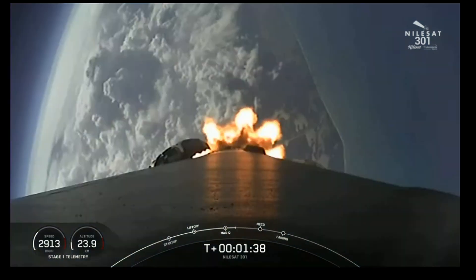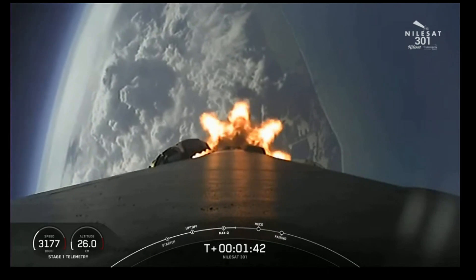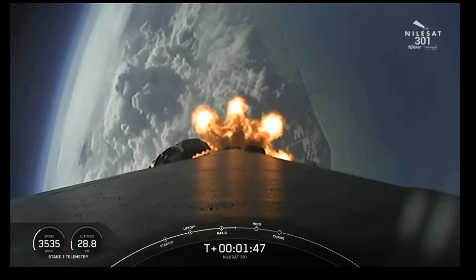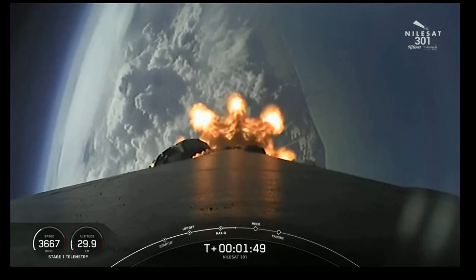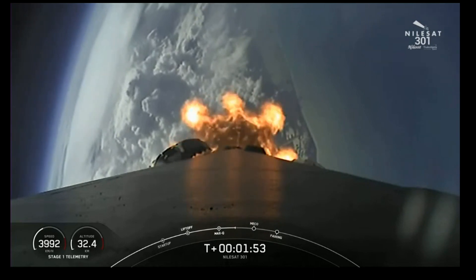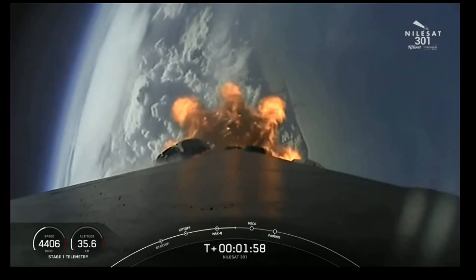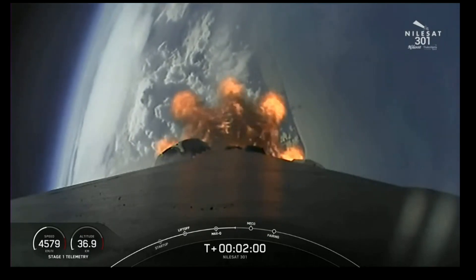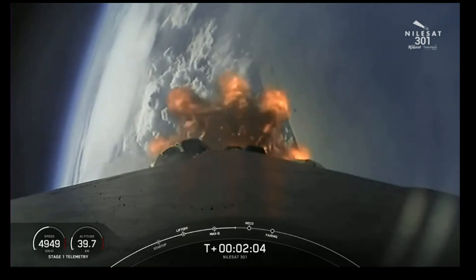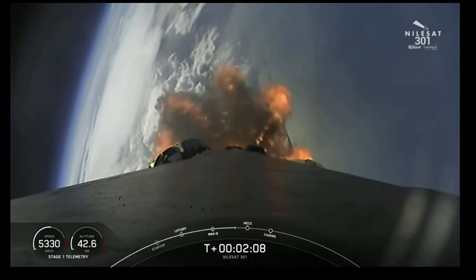During main engine cutoff, those nine engines will shut off. During stage separation, the first and second stages will separate from one another. And then during SES-1, or second engine start one, we'll have that single Merlin vacuum engine on the second stage ignite and continue to carry the Nilesat-301 satellite to its targeted drop-off orbit. Shortly after we see ignition of the second stage engine, we are expecting those fairing halves to deploy, exposing the Nilesat-301 satellite to the vacuum of space.